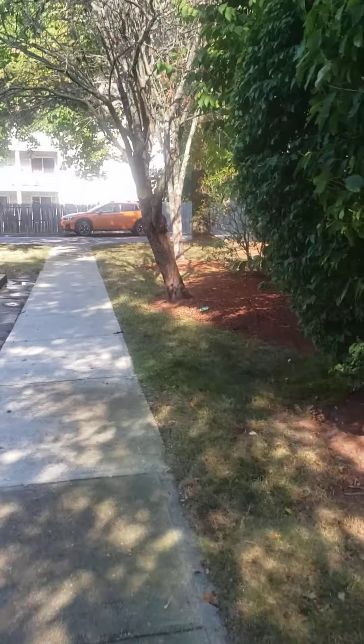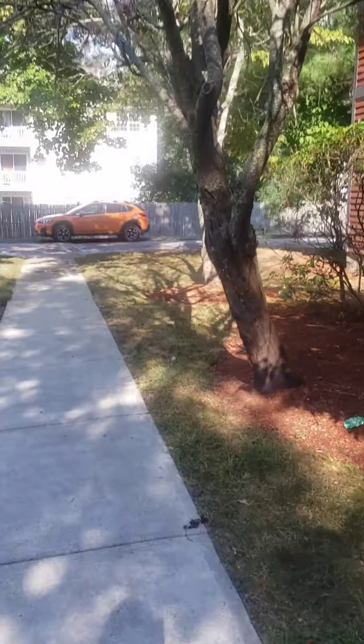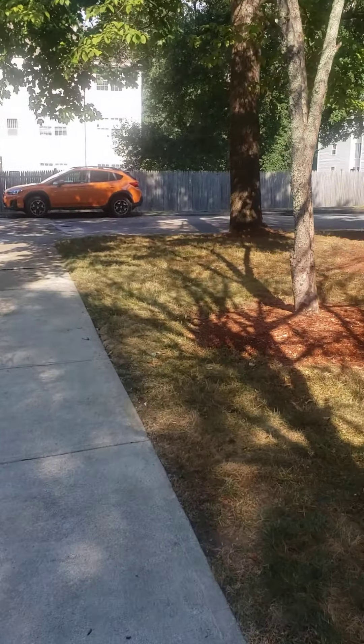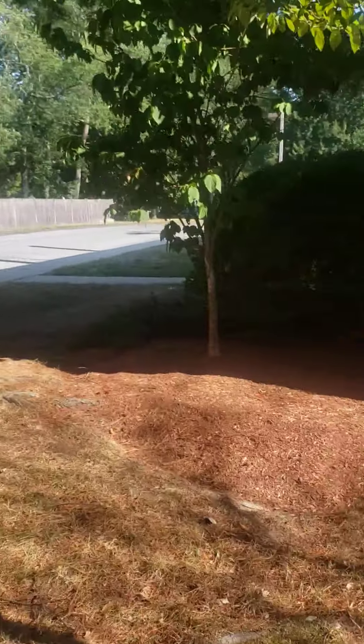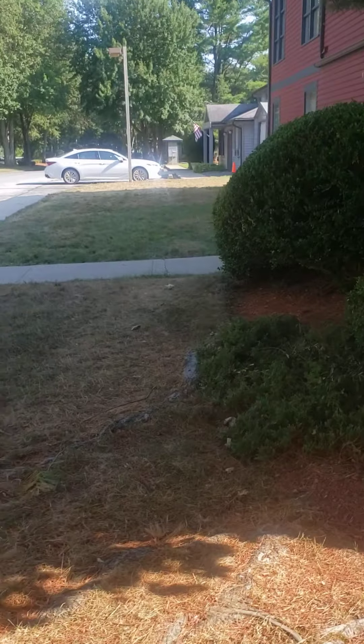I'll walk around, shut this off, and then we'll do another video for the inside. I already spoke to the listing agent — he knew that I was outside waiting — so we'll do a video for the inside and send both of them to you guys and see what you think. Alright, thanks, take care.